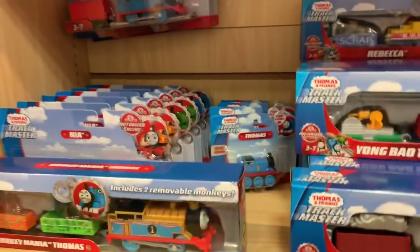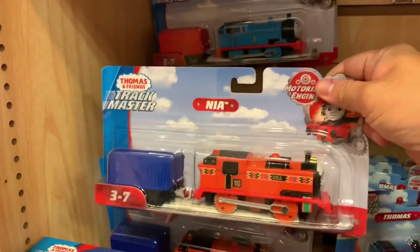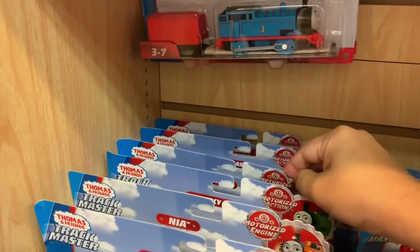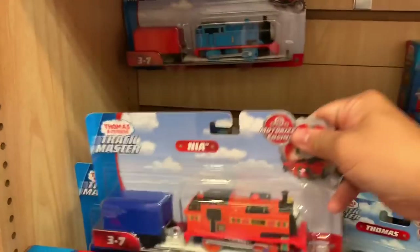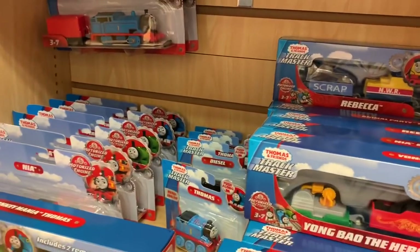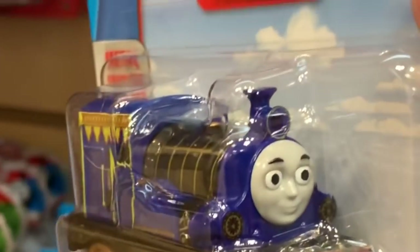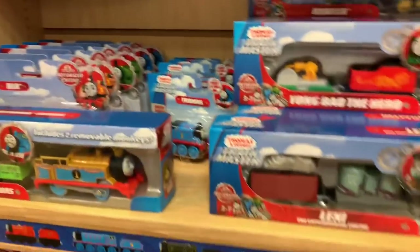These are Plasticine. Monkey Mania. Thomas. They got Nia back here — oh, this Nia Track Master. I haven't seen these packed like this before. Percy. I got Thomas back here. This is a die-cast Rajiv. He's got some big eyes. James, Edward, Emily.